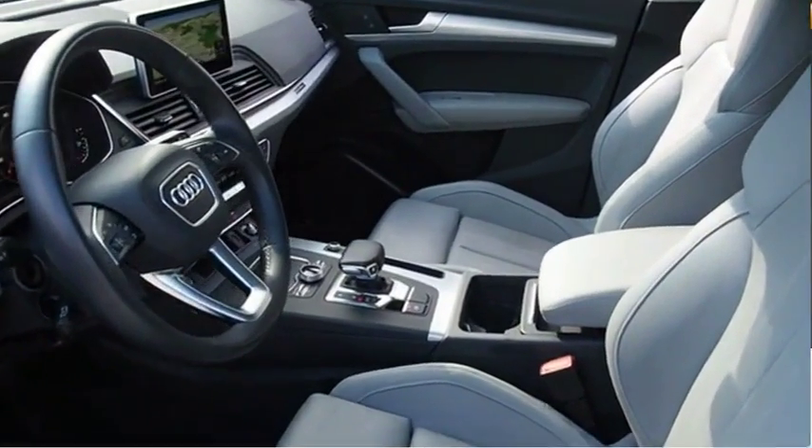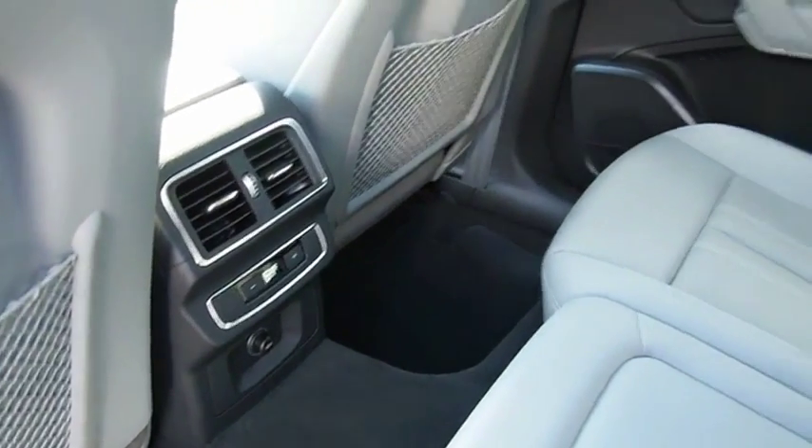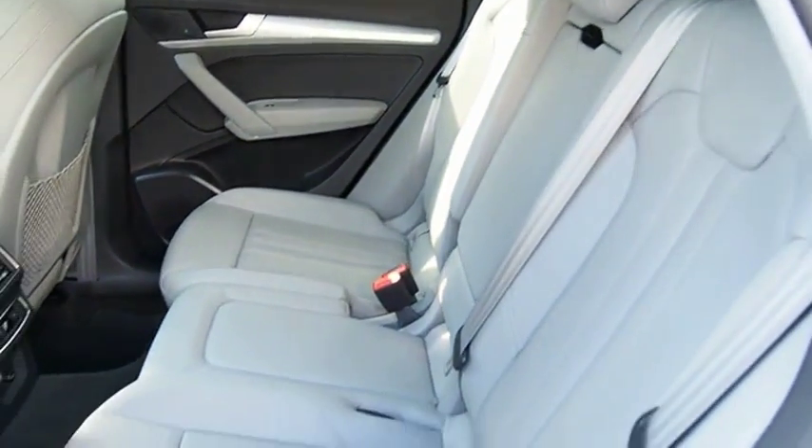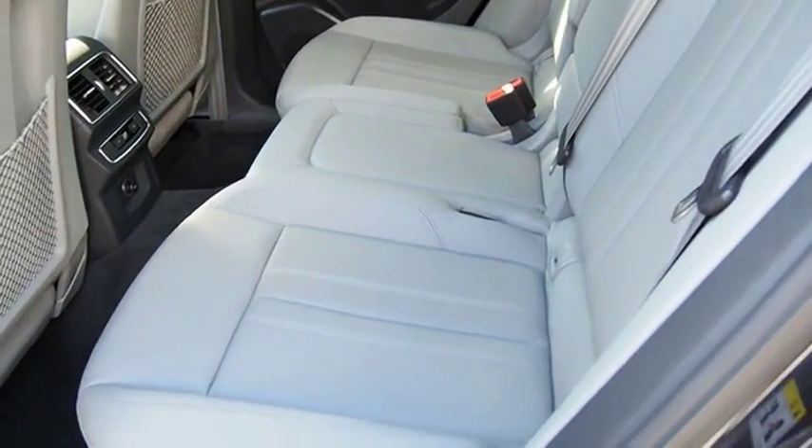The unmistakable Q5 sets a new standard for dynamic crossover performance, design, and luxury. Drive away with a great deal on this vehicle. Call or stop in today.